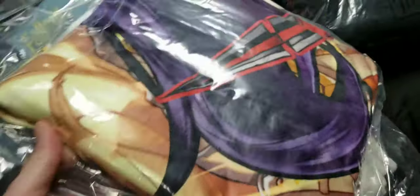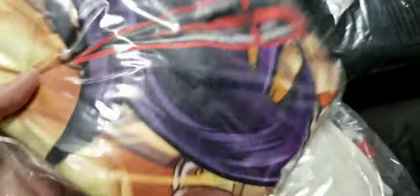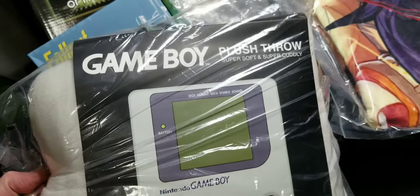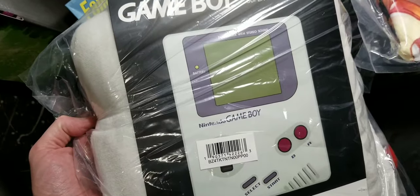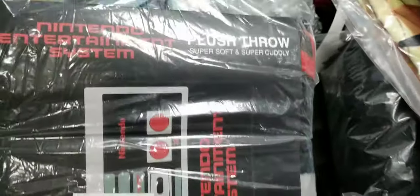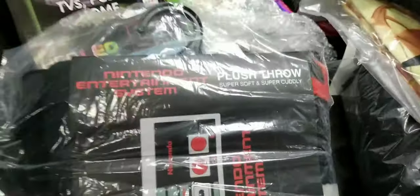And more blankets, a lot more blankets — Skyrim blanket. This is the anime blanket, it's sealed so I'm not gonna open it. I forget the name of it but it's an anime blanket. Here's a cool Game Boy plush throw, and I have the NES controller one too.